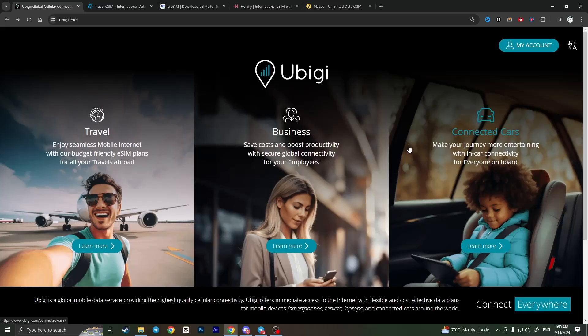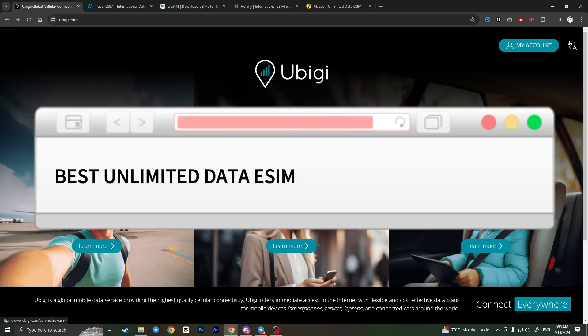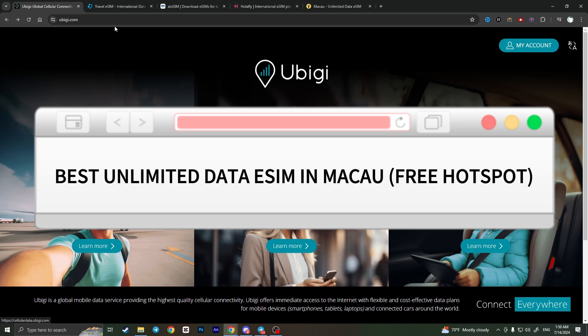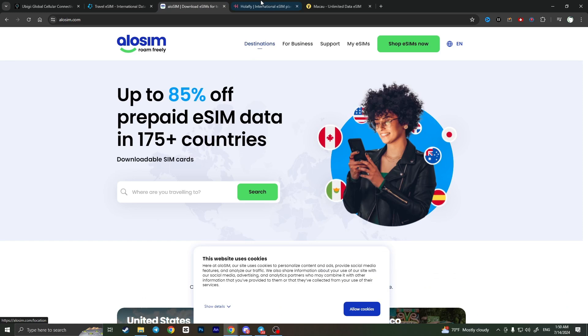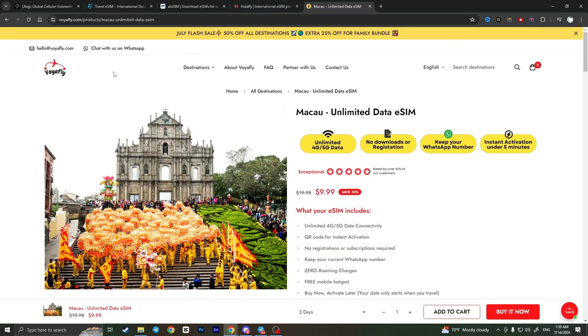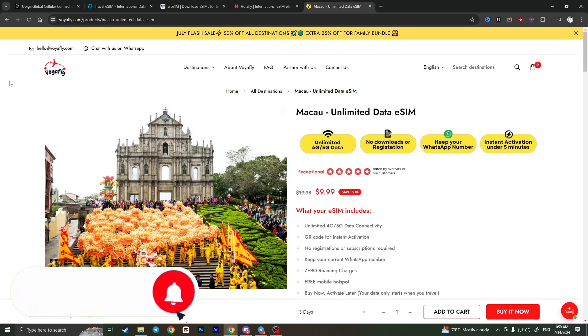Hello everyone. In this video I'm going to show you the best eSIM for Macau. I have compared different platforms allowing you to buy an eSIM for Macau with unlimited 5G connection and free hotspot, and I found the best one: wayofline.com. I will leave the link for this website in the description.